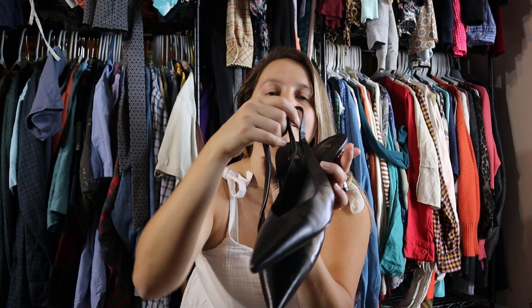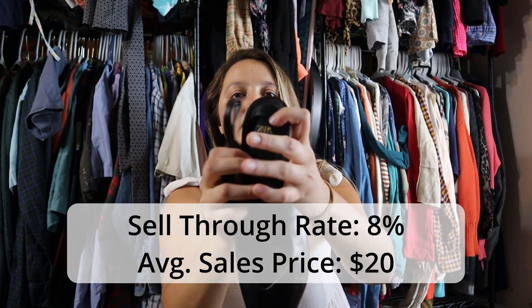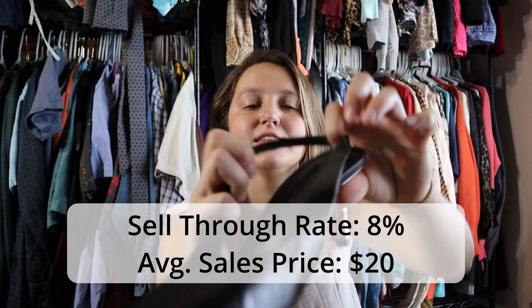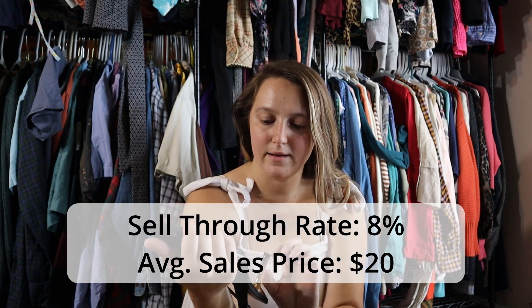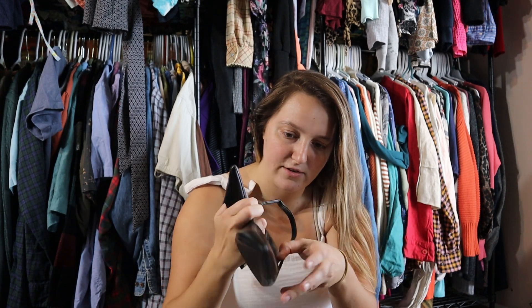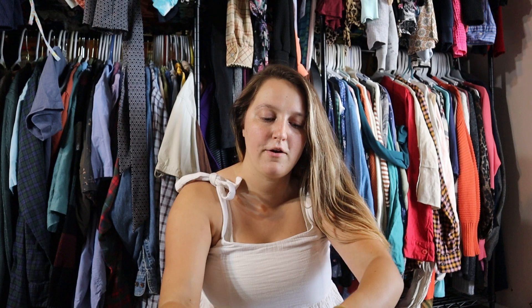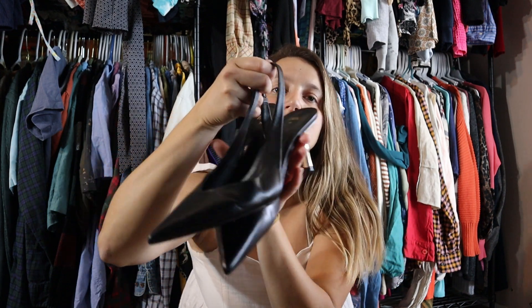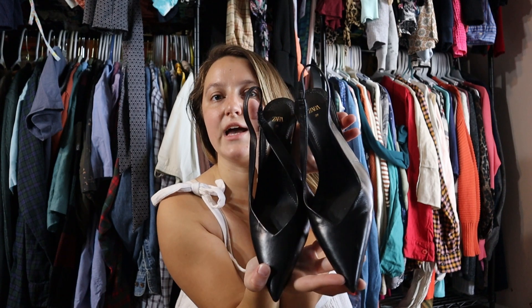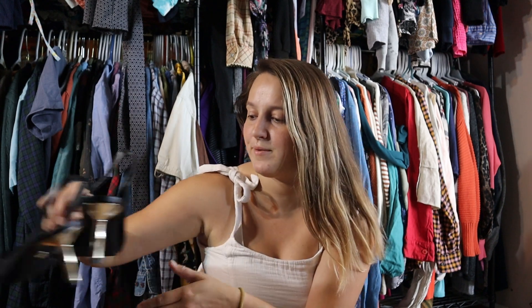First things first, we have some really cute pointed-toe gold heel Zara heels. They say Zara, size 39. It just says made in Vietnam, but these are in pretty nice condition — cute pointed toe, sling back. I'm happy with those and I've had pretty good luck with Zara shoes.